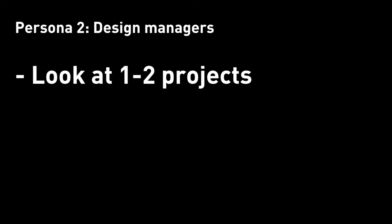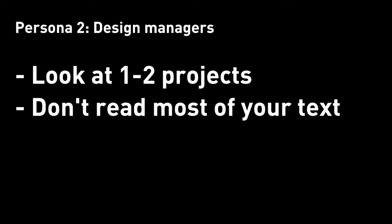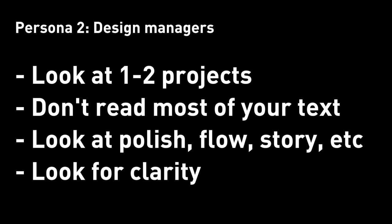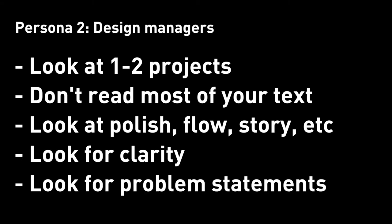Hiring managers will spend more time looking at maybe one or two projects on your portfolio. They're not going to read 90–99% of your text, so don't put your main focus on paragraphs. They will be more discerning about your visual quality, your storytelling skills, the logic of your interaction flow, and how well you simplify your design concept in a readable, digestible way. If they have to look at your images multiple times to understand your concept, that's a red flag. They'll also look at whether you can frame the problem clearly — is it a business problem or a design problem?